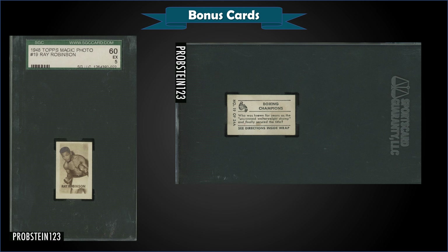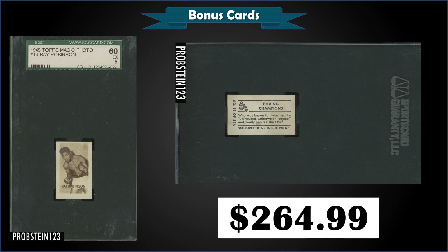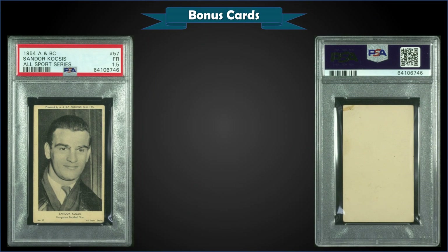From 1948 Topps Magic Photo, we have a Sugar Ray Robinson graded EX SGC 5, sold at auction for $264.99. This is a pop of 2 in an SGC 5 slab, with only one higher-graded EX-plus SGC 5.5.